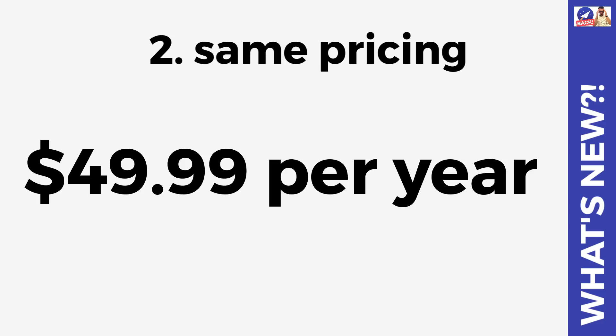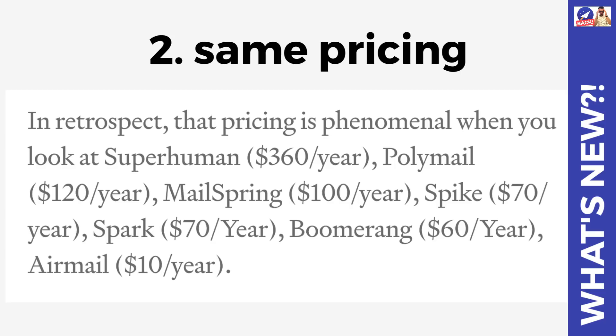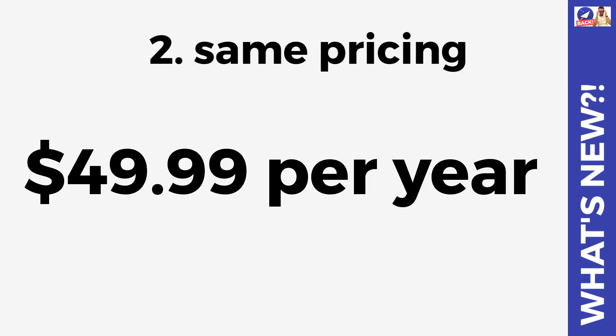They will be keeping the same pricing at $49.99 per year, and I think that is the perfect pricing. I remember back when we were selling this product at $49.99, people had Gmail for free. Now some of these services like Superhuman are charging $360 a year, and others like Polymail are $120 a year - that's quite expensive. Newton rolls perfectly into a medium price point at around $50 per year, which makes it a lot more attractive.